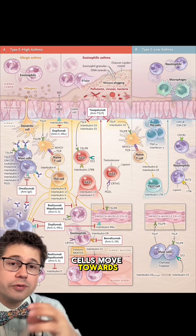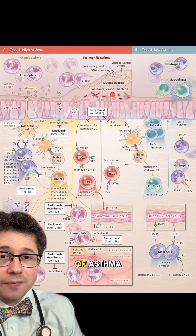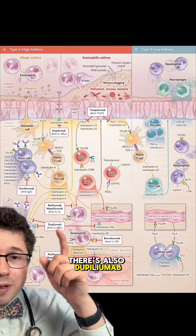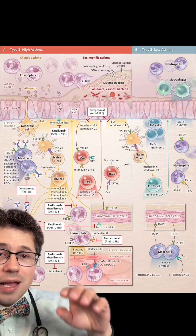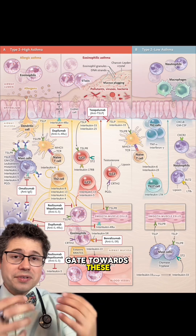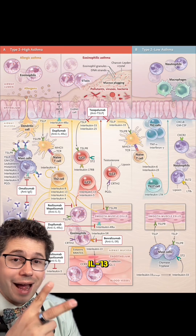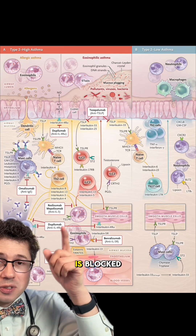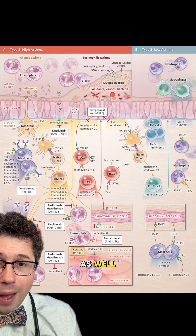These white blood cells move towards a site and cause inflammation that can lead to the symptoms of asthma. There's also dupilumab, which targets the IL-4 receptor alpha — the gateway for signaling molecules IL-4 and IL-13 — and when this receptor is blocked, it can also decrease that eosinophilic inflammation.